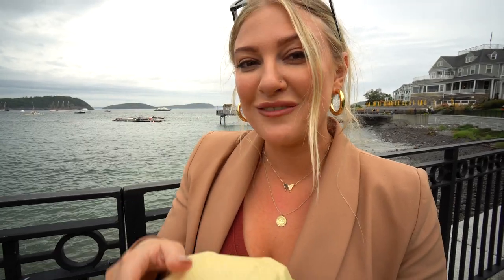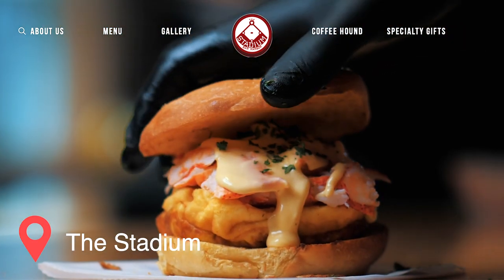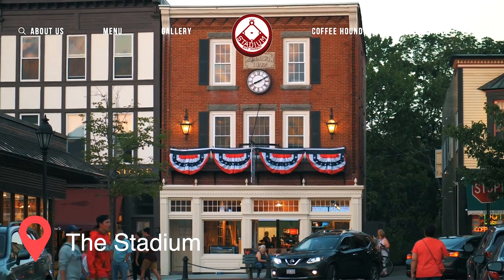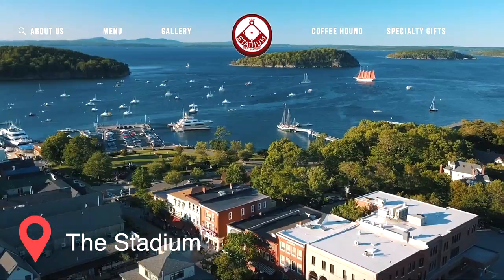Next up is the famous Maine Lobster Rolls. We're going to try one cold lobster roll and one hot so we can get the best of both worlds. The first lobster roll we are trying is a cold one from a place called The Stadium, which is right in downtown Bar Harbor — a super cute area with little shops and restaurants, and a few steps away you have a gorgeous harbor.